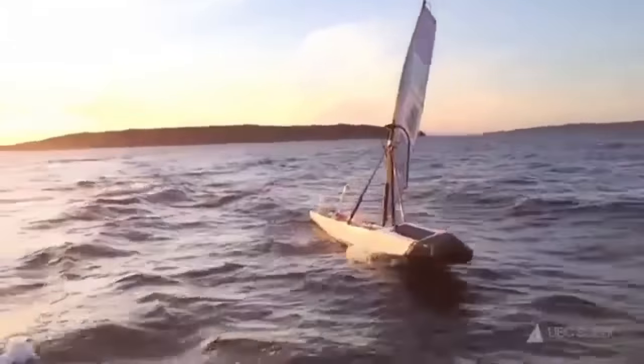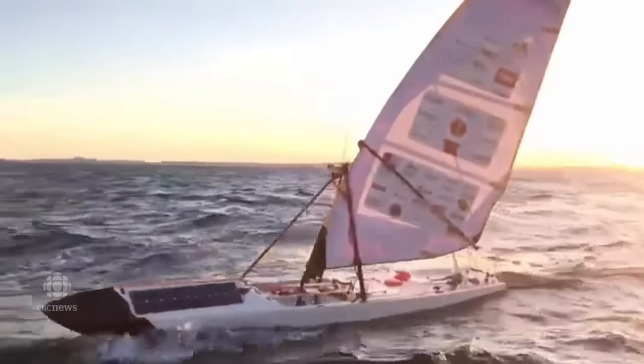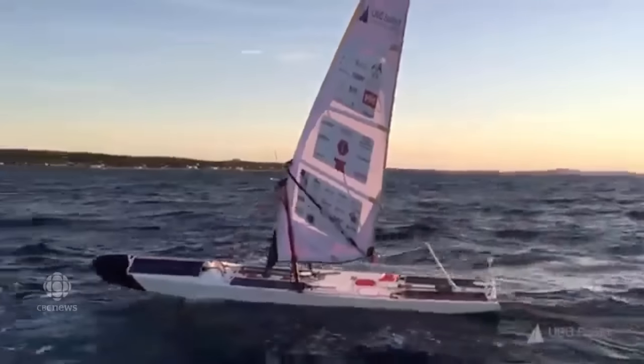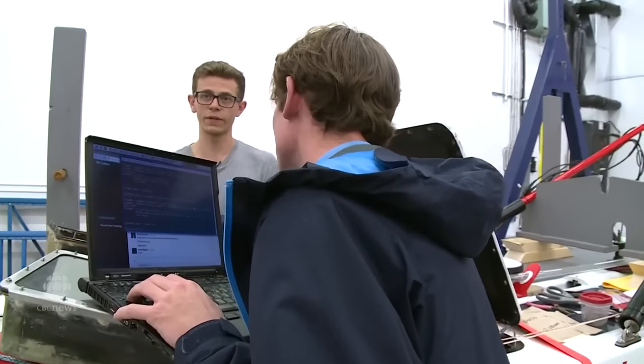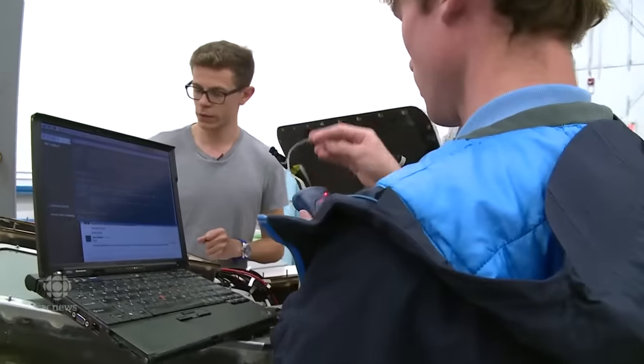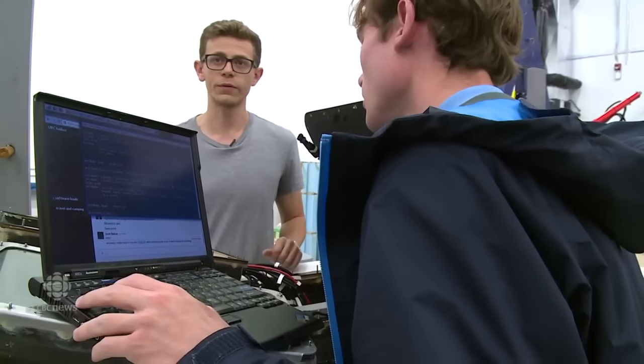The Raspberry Pi is sort of the brain of the boat. It does the thinking, it downloads the weather information, and it does the higher level decision making. We're just making verifications, verifying that everything's going right, and Alan was just reflashing some software onto the Pis and onto the Arduino to make sure they have the right bootloader.